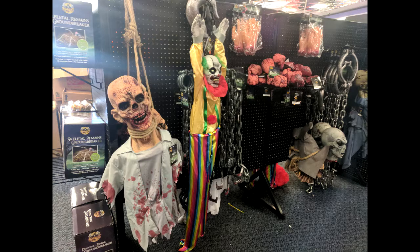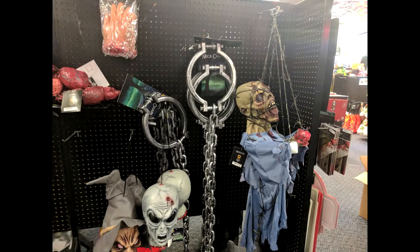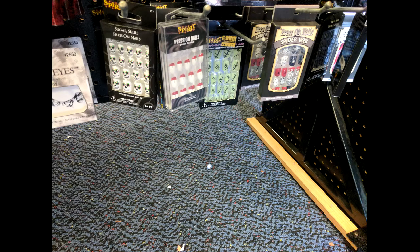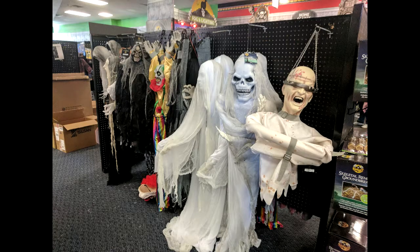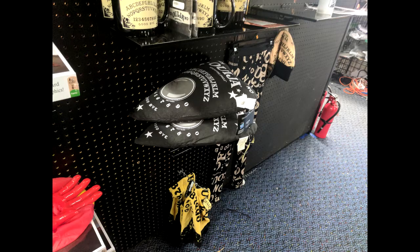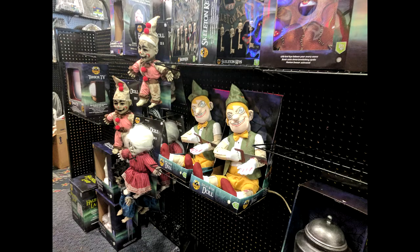Again, some more clowns and some zombies. They didn't have a lot of makeup or accessories out, but here are some pictures of some that I did see. They have a fairly large selection of Ouija board themed items — if you are into that sort of thing, you should check them out.